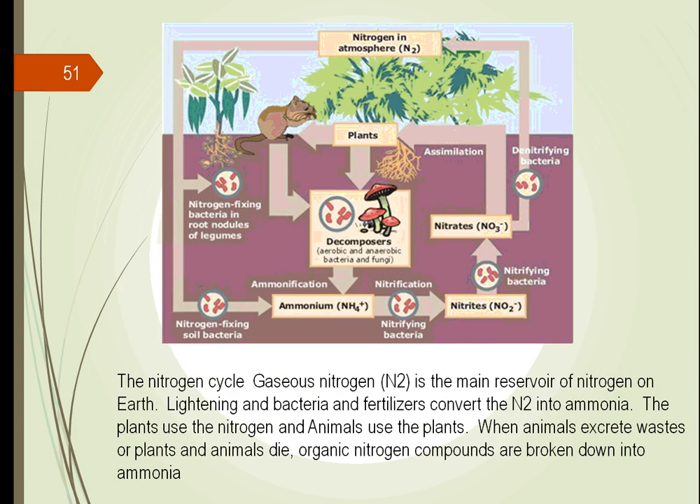Nitrogen is another cycle we have here. We probably have the same amount of nitrogen — it's a cycle that continues over and over. Lightning and bacteria convert the nitrogen in the atmosphere into a form that can be used by animals and plants. Animals and plants then use it, and we as consumers of animals and plants are able to get the nitrogen from them, and the cycle continues endlessly.